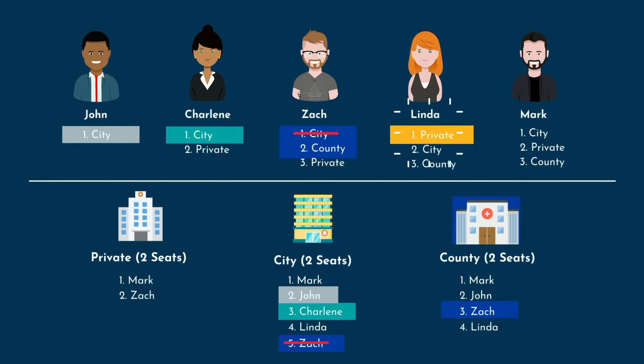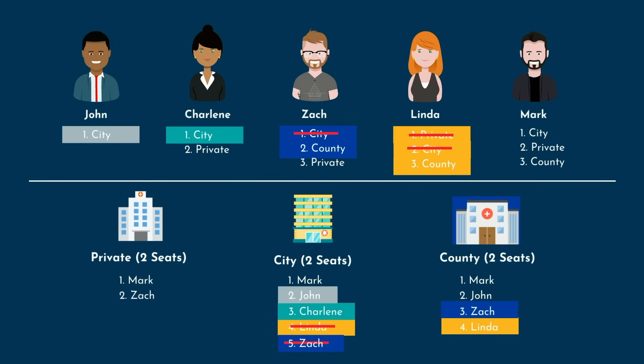Linda ranked Private first, but Private didn't rank her, so the algorithm will go to her number 2. She ranked Citi next, but she's at number 4, and the two seats are already claimed by applicants higher on Citi's list. The algorithm moves to her third choice, County, and tentatively matches her there for now. Mark ranks Citi first, and Citi ranked him first as well — a match made in heaven. This is a confirmed match, not a tentative match, as there's no possibility for another applicant to be ranked higher at Citi.